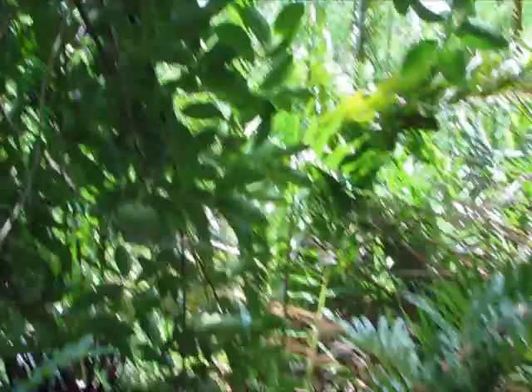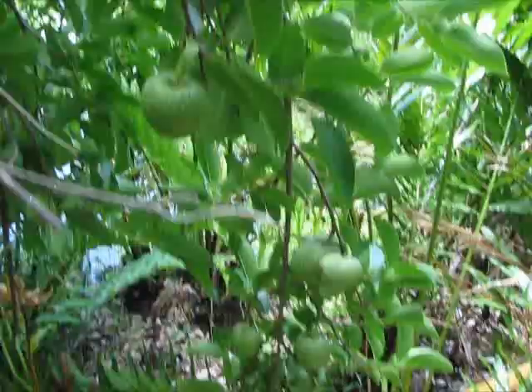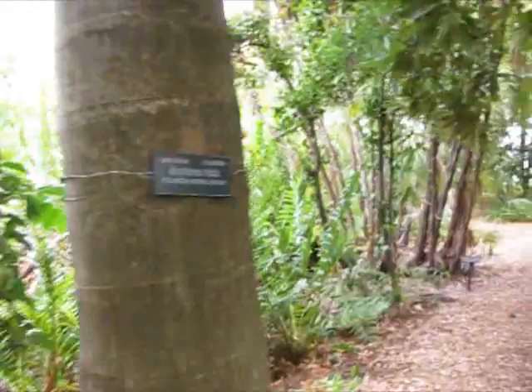Oh, I didn't even see those fruits. Let me look that up and see what that is. The fruits are from this tree, but it's unlabeled. I have to look it up. I don't see another similar tree nearby that is labeled, so I just don't know.